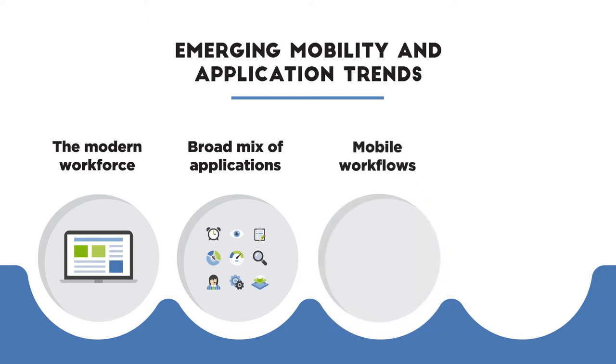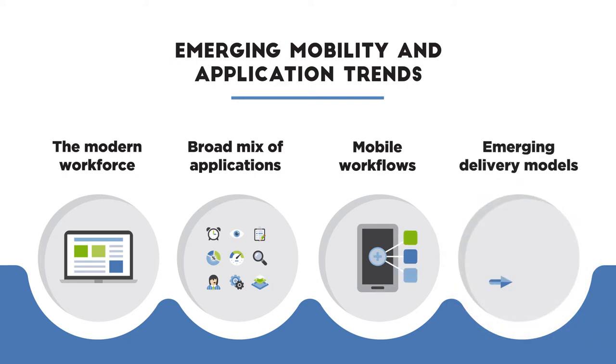Mobile apps and devices are a growing part of workflows, often tied directly to business outcomes. And device management is changing with Windows 10, the preference for self-service, and device choice.